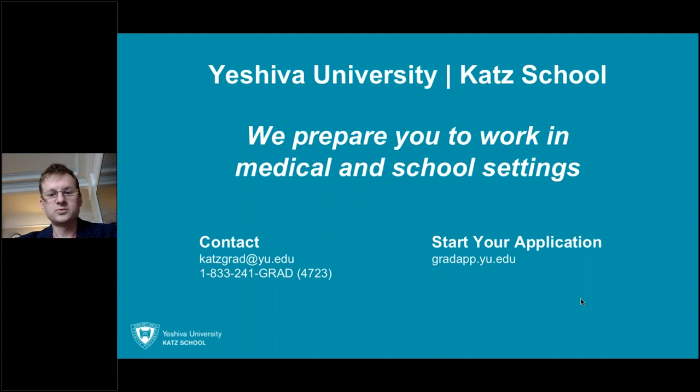We want to thank everyone for taking time out of their day to join us, and thank you again, Dr. Dargan, for this great presentation.